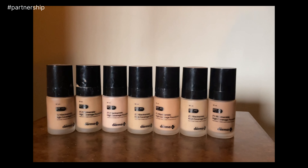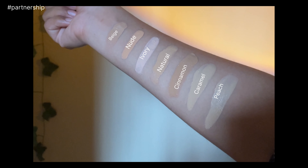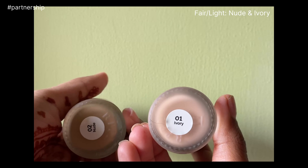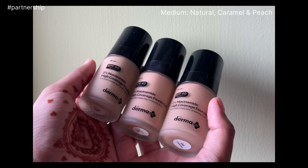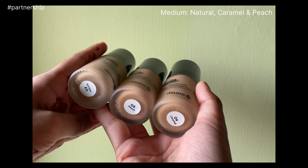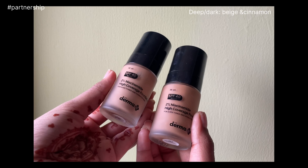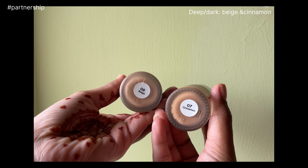The best part is that it comes with SPF 40 PA triple plus. It comes in seven amazing shades crafted to suit every Indian skin tone. Fair and light skin tones can use the ivory and nude shade, medium skin tones can use natural, caramel, and peach shades, and deep and dark skin tones can use beige and cinnamon. All Domacos products are fragrance free.